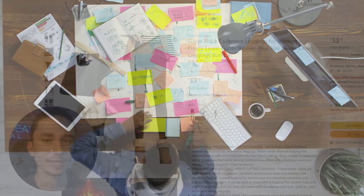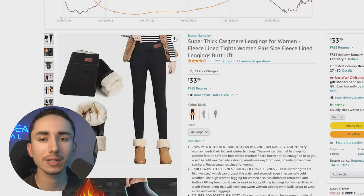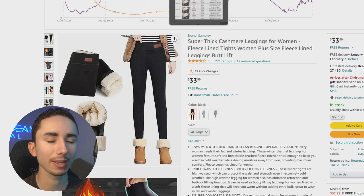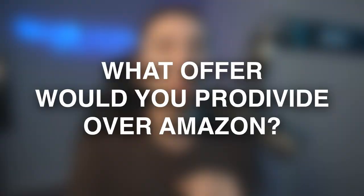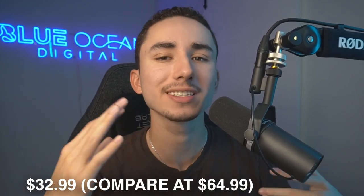If you were selling these winter leggings that on Amazon go for around $30 to $35 — that is the perceived value — and your supplier says they can get these for about $9.50, what is the offer that you would do to entice people to buy from you compared to Amazon? What most people tend to do is price it at $32.99, and to try to get people to buy, they'll have a fake sale where the compare price is $64.99, so it's 50% off.